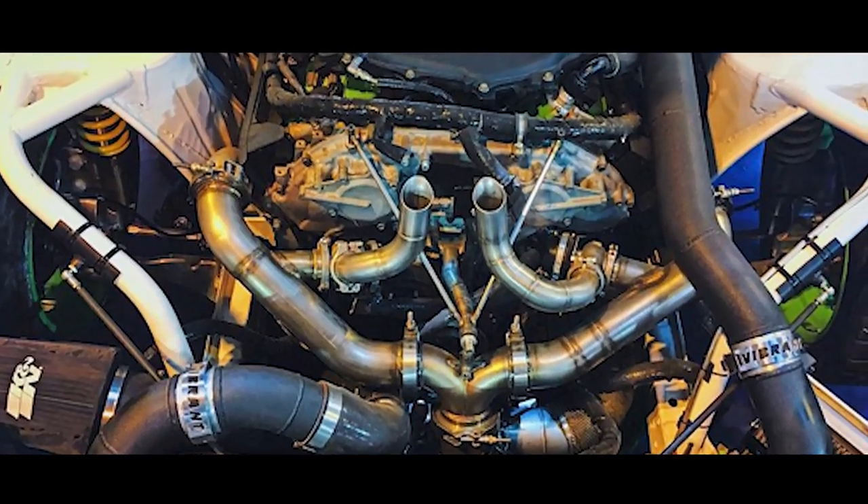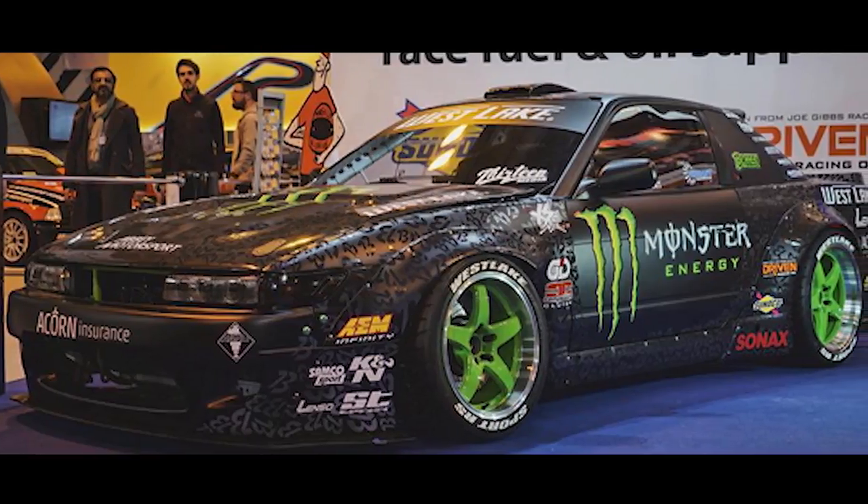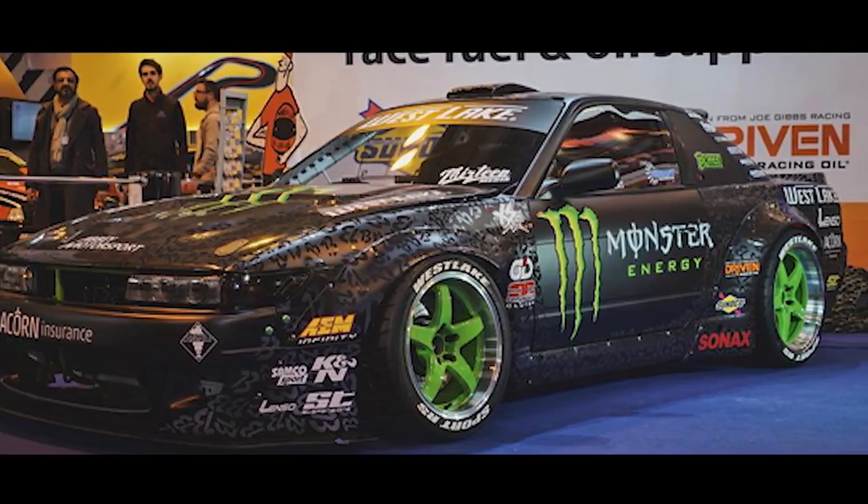We're really pleased to be associated with Vibrant going into the new season as well next year, with another new car that we're building right now. The new car we're building is a V6 with a single turbo on it. It's the engine out of a Nissan 370Z — it's a VQ.